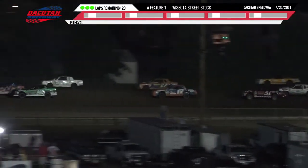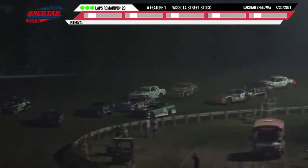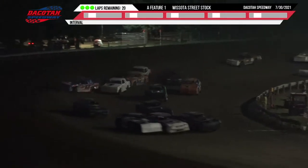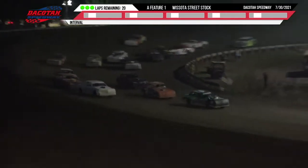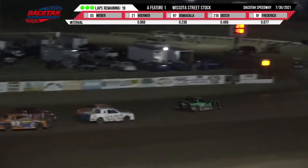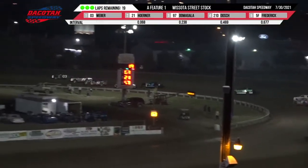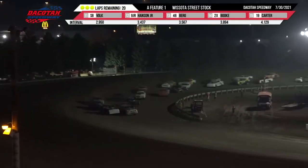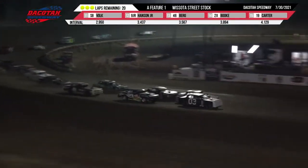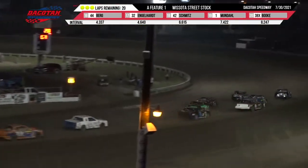Jason Berg off the high side of two on the back straightaway. Kelly Horner to the bottom of Weber. Weber up high. Damagala right there. Contact in turn number four. We have got Dustin Erickson off the front of the track with Johnny Carter to the bottom. And we have got Akashian. That gets a complete restart as the call was on the track — it was not ready yet — and they went green on turn number four for 20 laps.